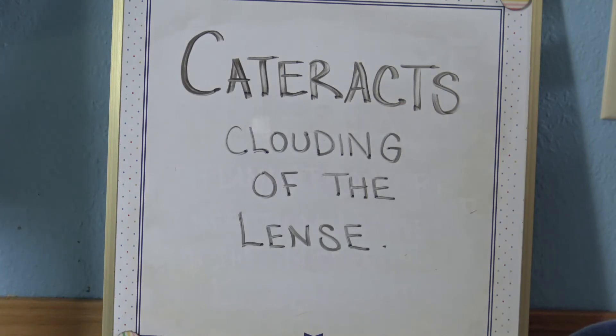A cataract is a condition in which the lens of the eye becomes cloudy. Symptoms include blurred, cloudy, or double vision, sensitivity to light, and difficulty seeing at night. Without treatment, cataracts can cause blindness. There are many different types and causes of cataracts.